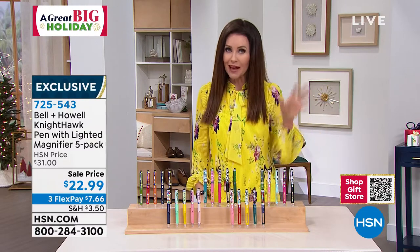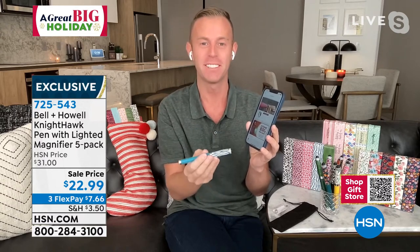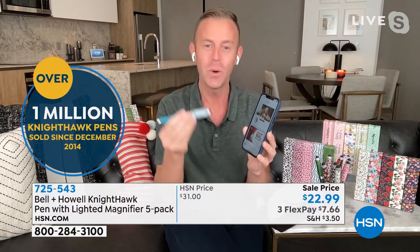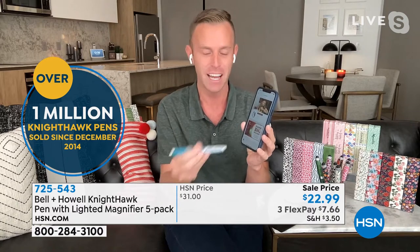My guest Chad Allen — I would love it if you could explain how that happened, but I know that even you don't know how we did that. What I do know is that we've sold over a million Nighthawk pens here. Every year gets a little more challenging to come up with new designs to keep everyone excited. We've been offering this since 2014, and every single year we only do it at holiday time.